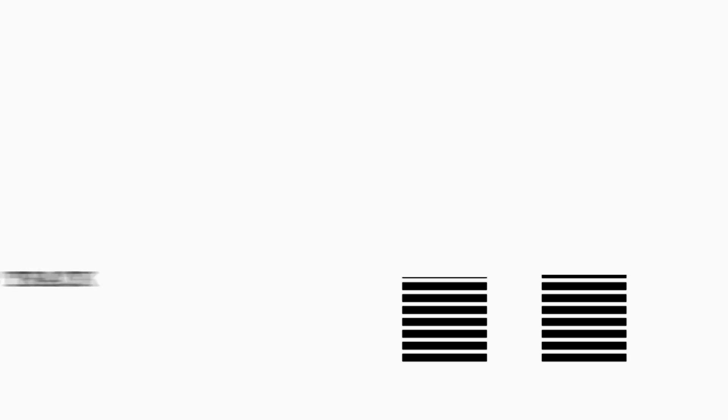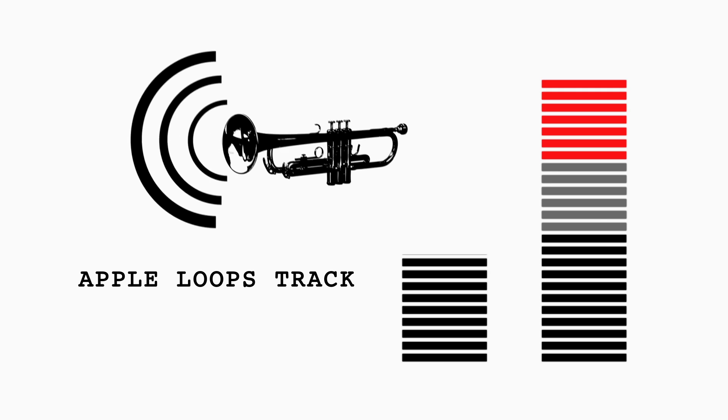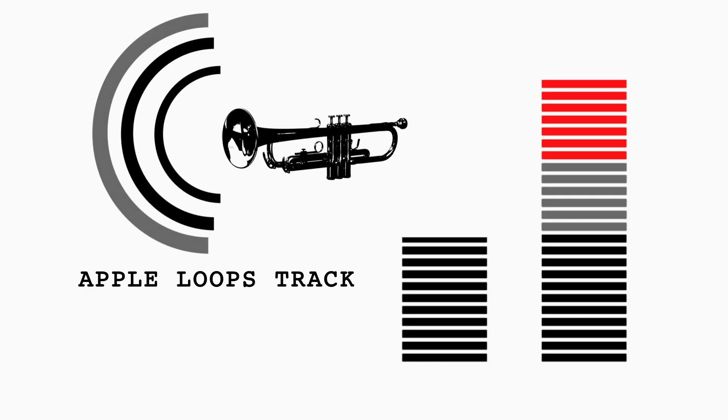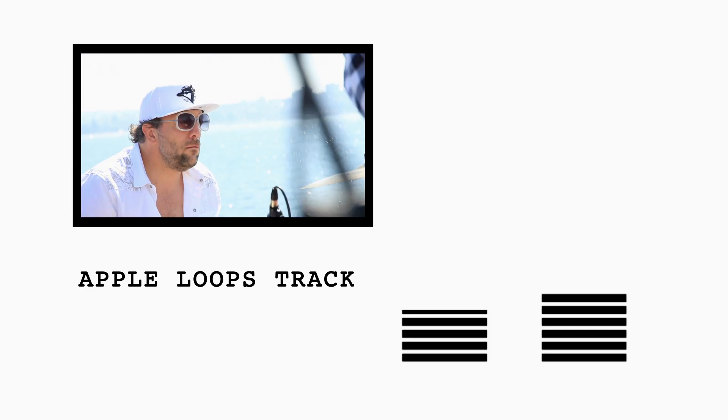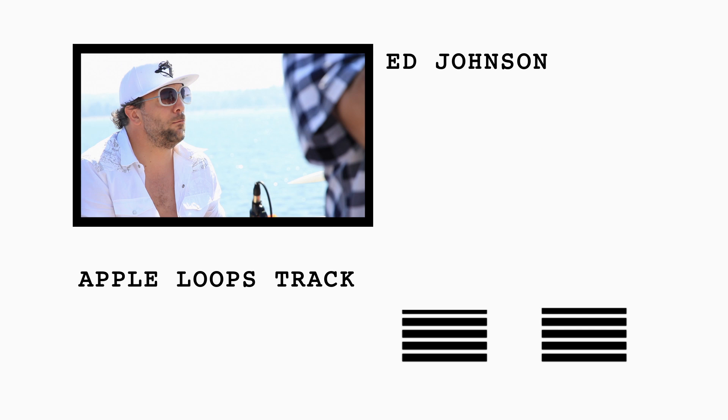Our soundtrack comes from Apple Roots and originally featured horn instruments, which made it hard to hear Andrew. We removed the horn sounds and had Brickhouse's drummer Ed Johnson record us a custom drum track, which we then added to the song's existing bass line.